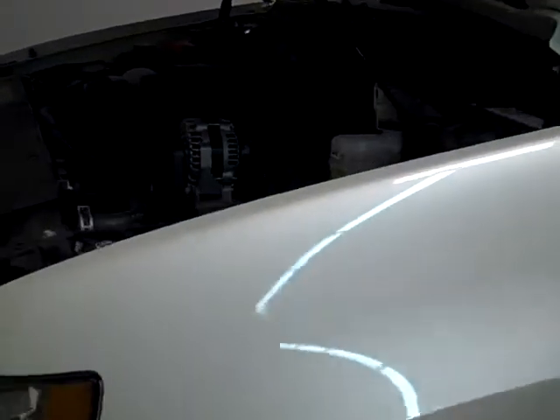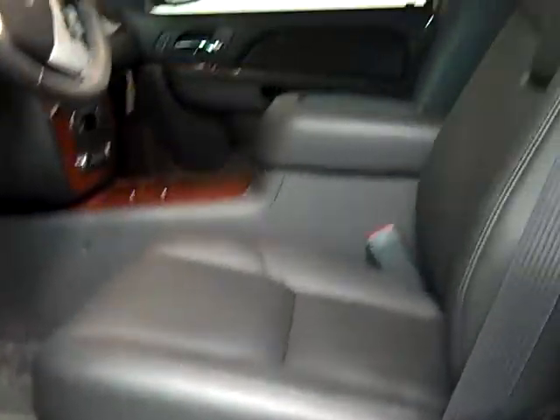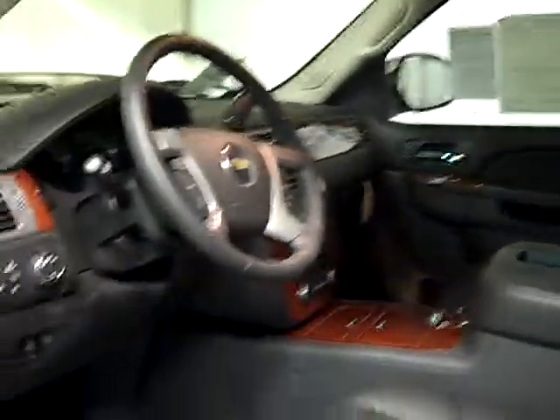This has a 5.3 V8 engine. This model today is the LTZ, which is going to come with heated and cooled front leather seats. This also has the navigation system and power pedals.